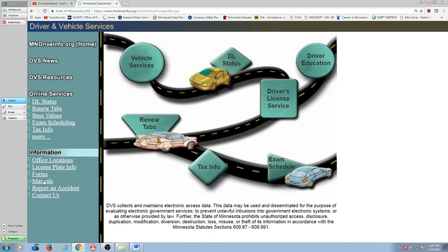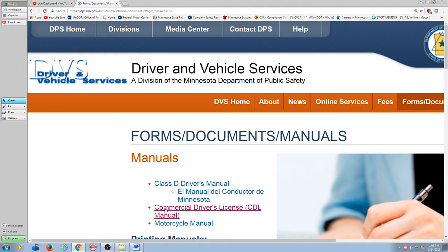So here I am at MnDriveInfo.org. That's the website that's on your packet there. I click on manuals, then I click on the commercial manual and there it is.